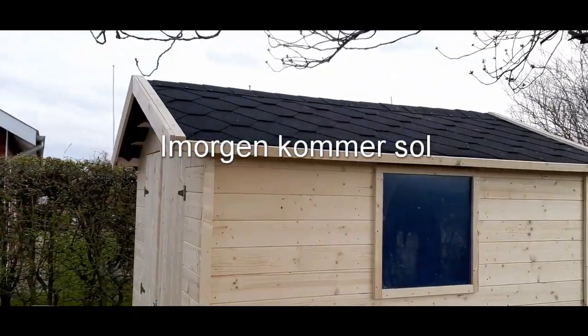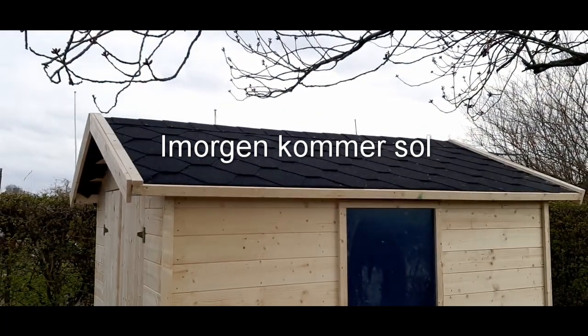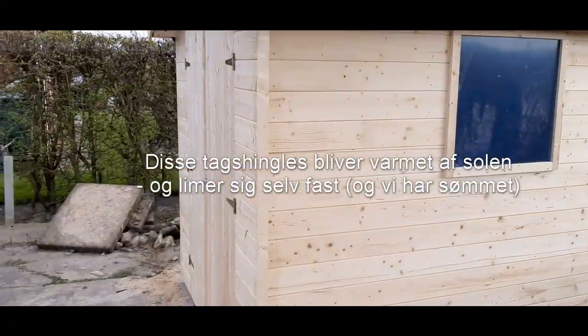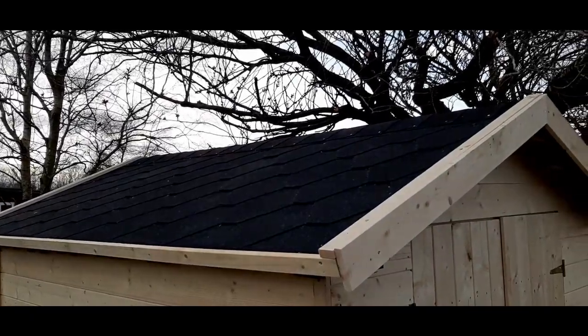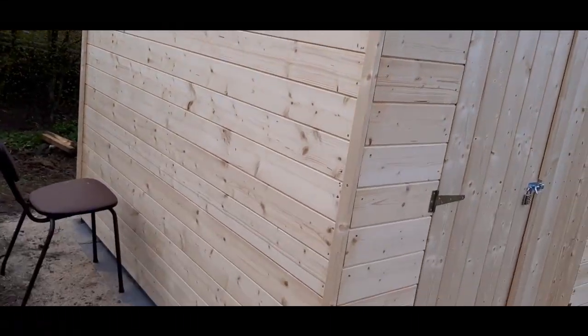Skal vi lige tage en lille tur rundt? Jeg har været en tur oppe på taget — hvad skete der der? Det er meget spændende at krave rundt deroppe. De der shingles, tavshingles, de har været lidt svære. Ej, de er faktisk ikke svære at sætte i, men det er hårdt nok at krave rundt deroppe. (Shall we take a little walk around? I've been up on the roof — what happened there? It's quite exciting crawling around up there. Those shingles, flat shingles, have been a bit tricky. Well, they're actually not hard to install, but crawling around up there is tough enough.)